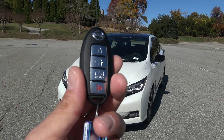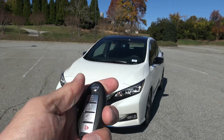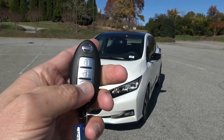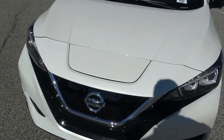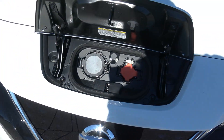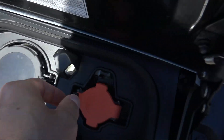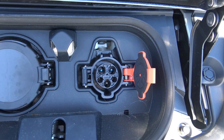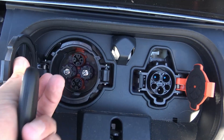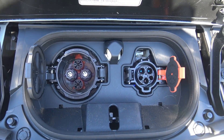Let's take a look at the key fob. On the top it's got lock, below that unlock, and below that a hold button with a little plug icon. I just held that, there was a beep, and the charge port door opened. That shows us two plugs — one you would use to plug in at your house, and the other is for quick charging, essentially a supercharger port.